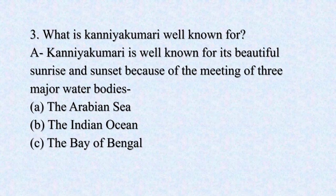No. 3. What is Kanyakumari well known for? Kanyakumari is well known for its beautiful sunrise and sunset because of the meeting of three major water bodies: A. The Arabian Sea, B. The Indian Ocean, C. The Bay of Bengal.